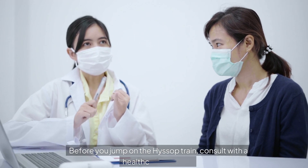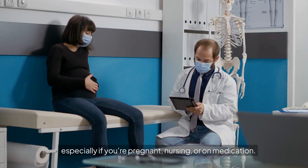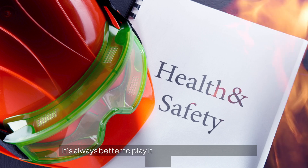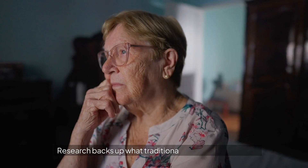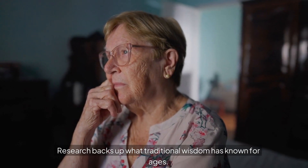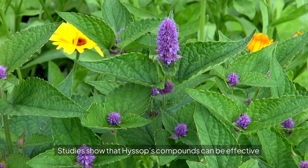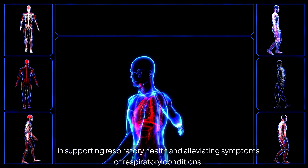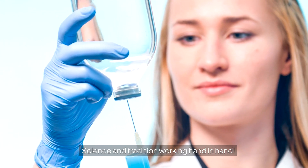Before you jump on the hyssop train, consult with a healthcare provider, especially if you're pregnant, nursing, or on medication. It's always better to play it safe and get a professional's input. Research backs up what traditional wisdom has known for ages — studies show that hyssop's compounds can be effective in supporting respiratory health and alleviating symptoms of respiratory conditions. Science and tradition working hand in hand.